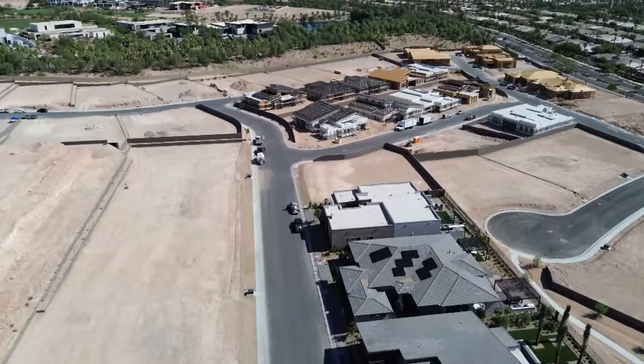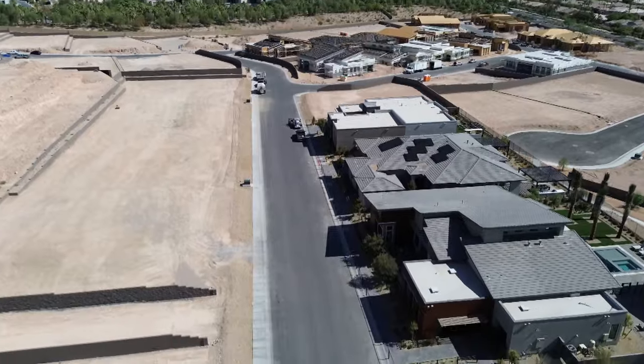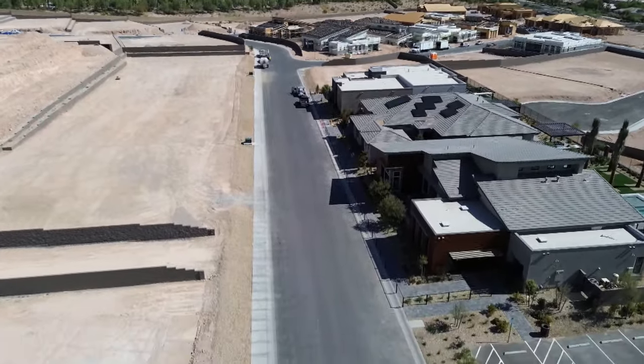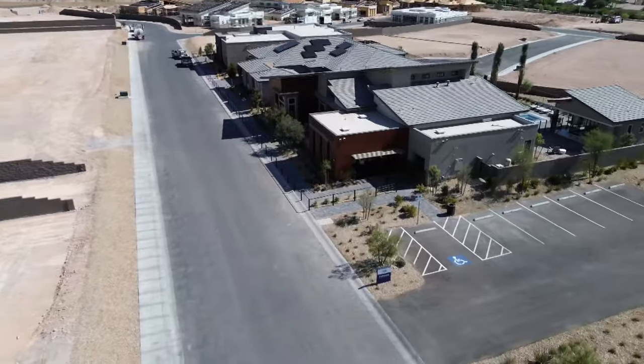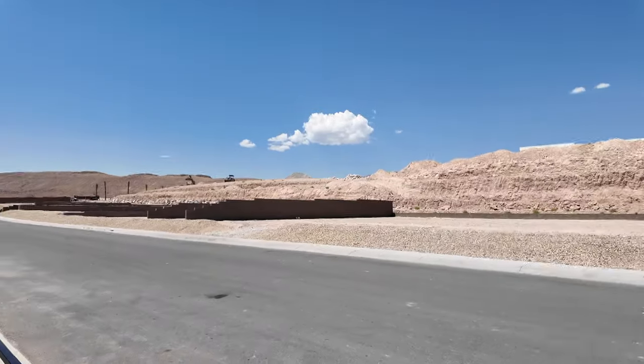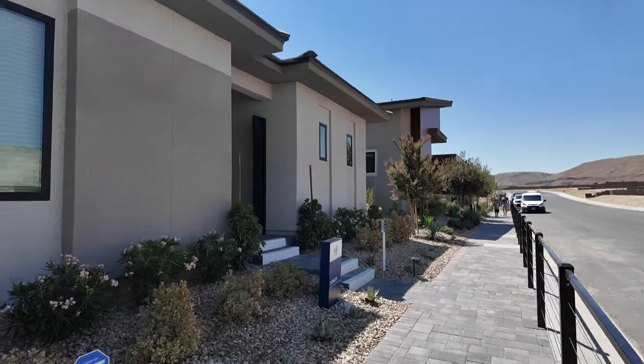They have a total of four different floor plans to choose from — all single-story homes, all priced over the mid-million range and up. It's pretty expensive, but one good thing is there's no HOA fees in this community.